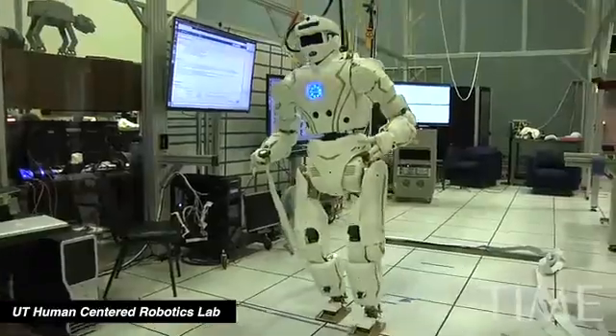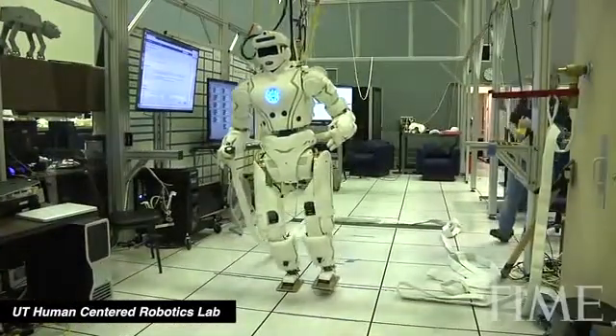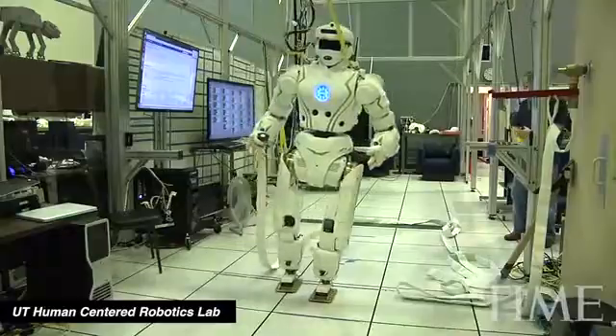Valkyrie, by the way, was built in just nine months, and while it's strictly Earth-bound for now, NASA does have future plans to prepare it for Mars. For Time, I'm Lauren Zima.